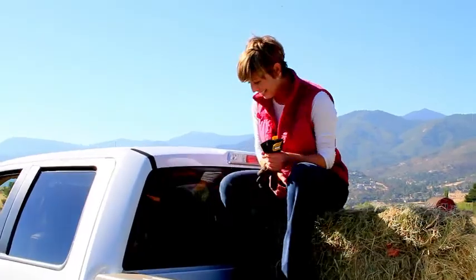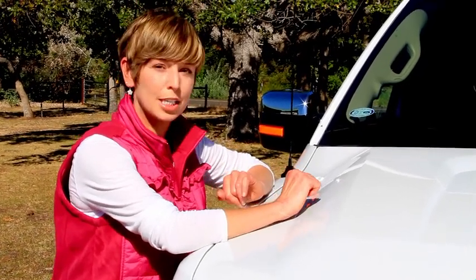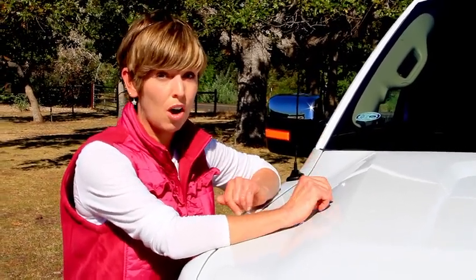It's my baby! The F-150 is good-looking and it's strong. It has a powerful 5.4-liter V8 engine and an automatic six-speed transmission, which means you can haul anything.